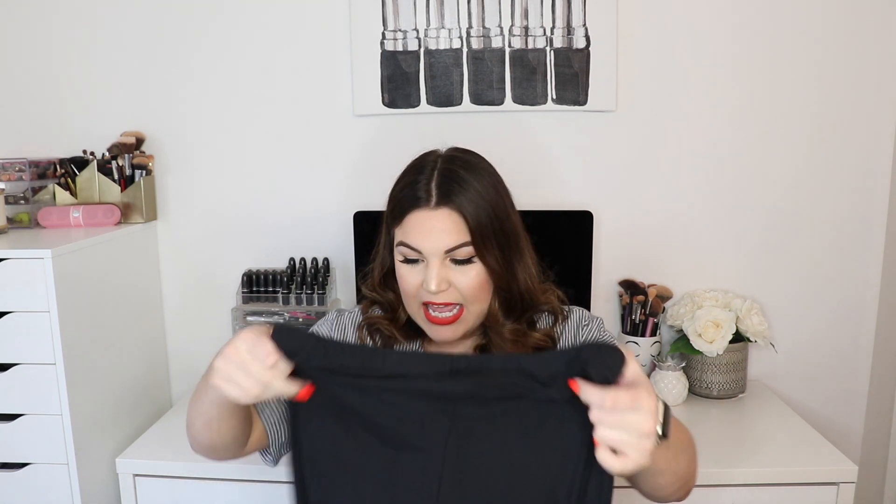Unfortunately the activewear pants were a bit of a fail for me. These are black leggings from the brand Eye Candy in a size 1X with a mesh cutout detail on the sides. Online they looked like proper activewear leggings, but in person the material is very thin — I definitely wouldn't work out in these. They're cute but not what I was looking for, so they're going back. This is the only product from the haul that I don't like.